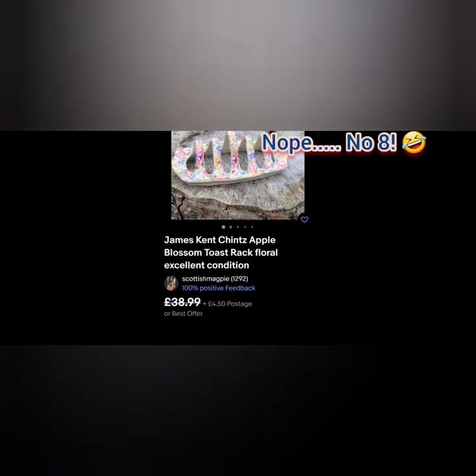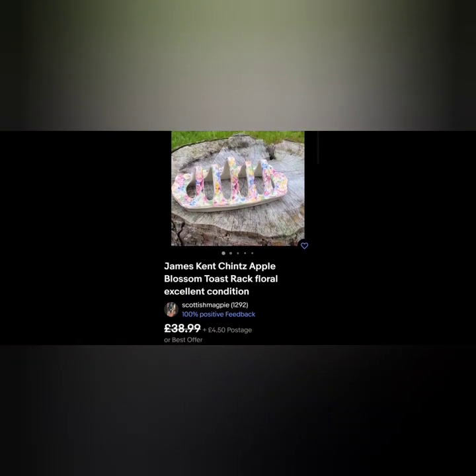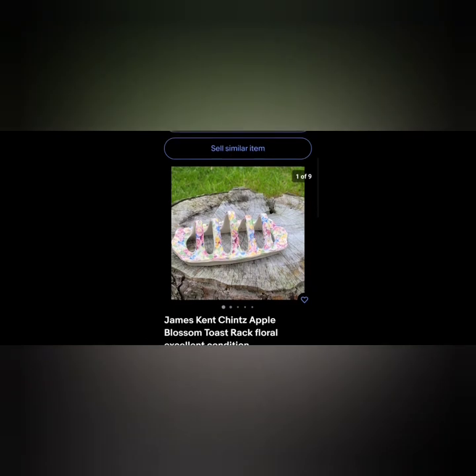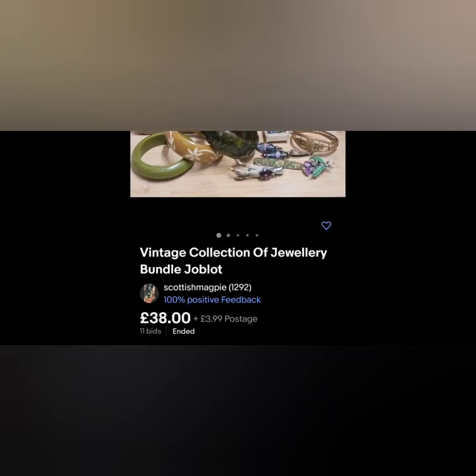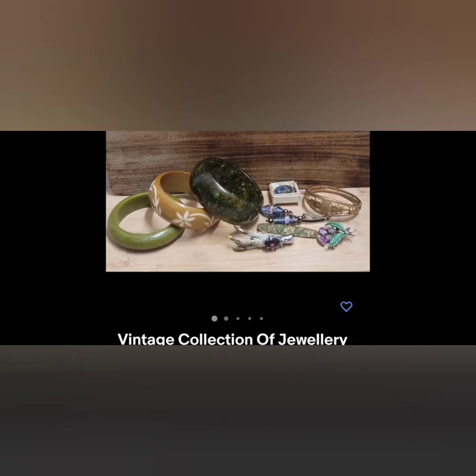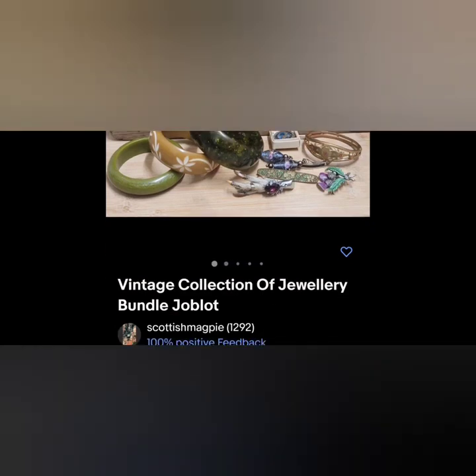Number seven - James Kent Chintz Apple Blossom Toastrack. I had this on for £38.99 and I got an offer for £32, so really happy with that one. Next is this vintage collection of jewellery - this went to £38 with 11 bids, so I was really happy with that. It's just costume jewellery. I tested the bracelet in the top right-hand corner - it wasn't gold. So it's just a collection of costume jewellery.